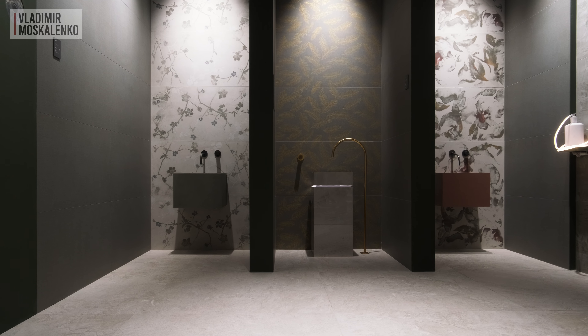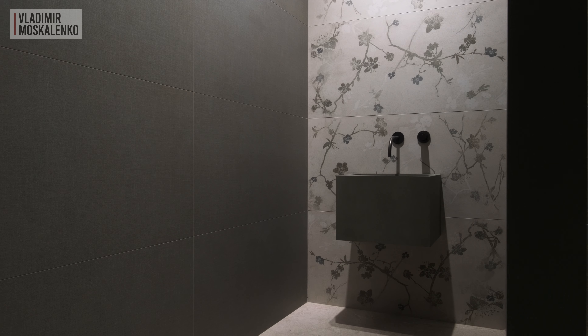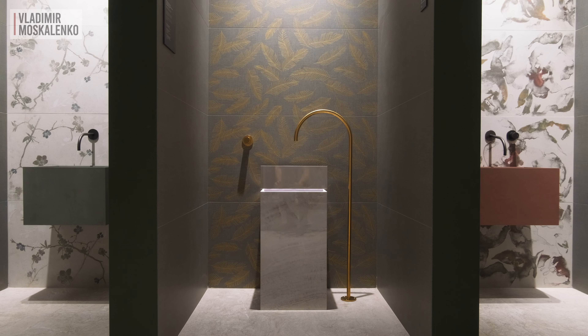If you prefer something cosier, you should consider the Dream Collection. The texture of linen is presented, and indeed, when you look at this tile, it seems as if it is panels made from natural fabric. But, friends, this is ceramics, and this ceramics can also be decorated with designs in various styles.